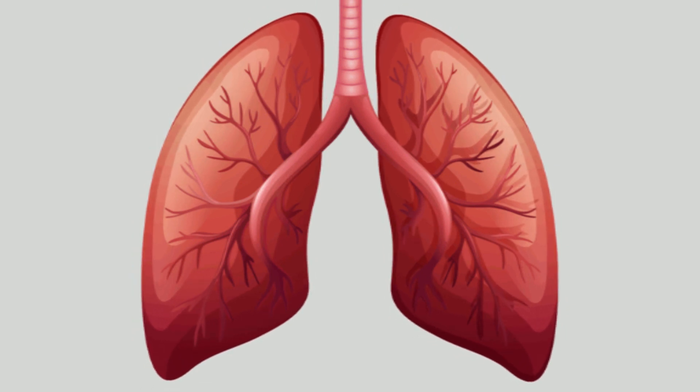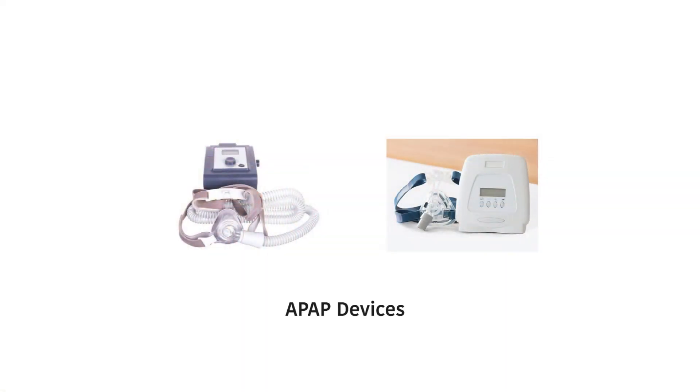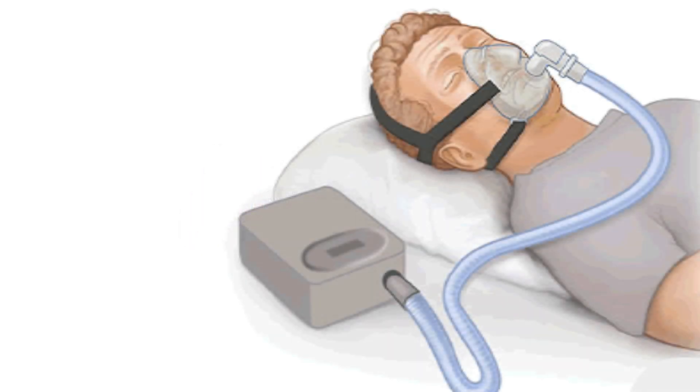In many cases the patients are able to breathe but the body lacks oxygen. There are many CPAP devices available in the market, but they are generally used for sleep apnea and are not designed to supplement oxygen, and often can't give the high flow rates that a COVID-19 patient may need.